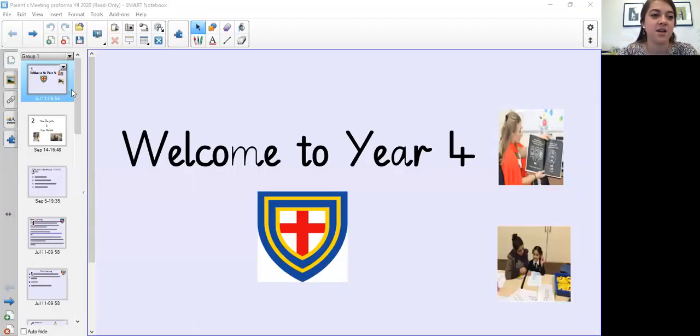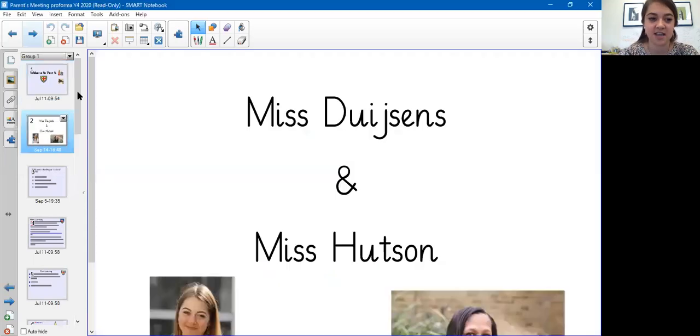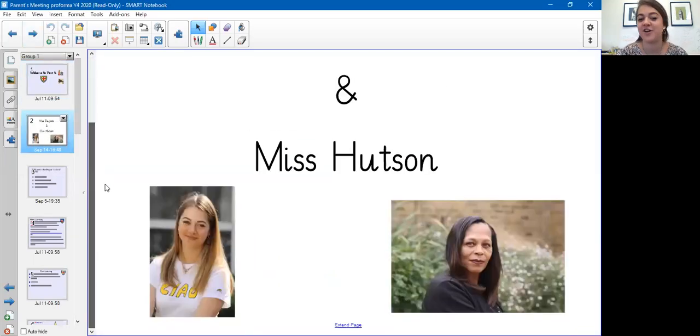Hi everybody, my name is Miss Dyson and I'm your children's Year 4 teacher. I will start this meeting right away by sharing my screen with you. Welcome to Year 4 everyone. I'm the person on the bottom left, and we've also got Miss Hudson who is in the bottom right.